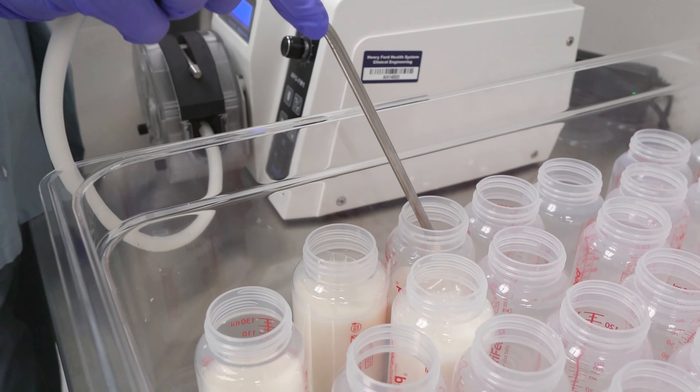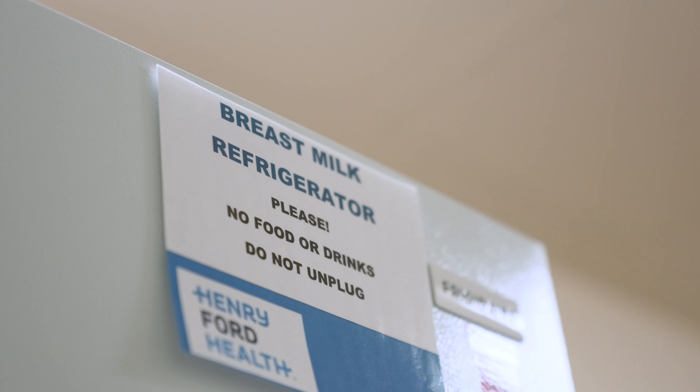Milk is dropped off to the Henry Ford milk bank frozen in deposit bags — the storage bags that moms typically pump into. The first step is to evaluate the milk and make sure that it has been labeled correctly.